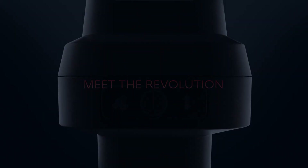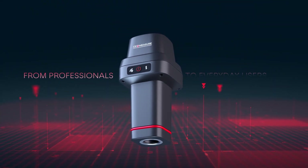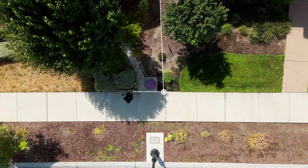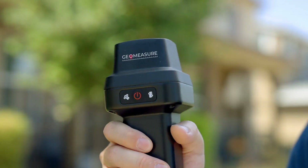Now, there's a better way. Introducing GeoMeasure — land surveying made accurate, affordable, and easy to use. Using advanced GPS and RTK technology, GeoMeasure gives you centimeter-level accuracy, the same precision surveyors use, for just $695.